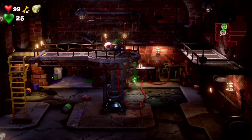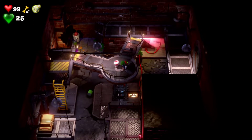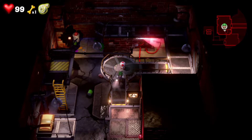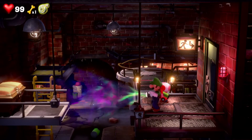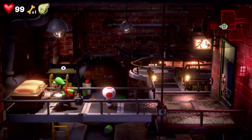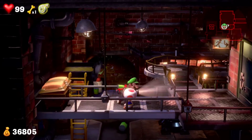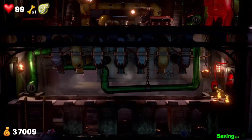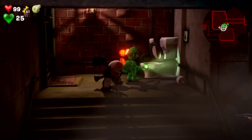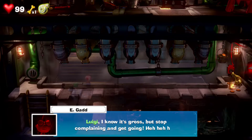Okay, let's switch back to Gooigi. Turn the wheel. Alright, there we go. And yeah, there is an invisible bridge here. Alright, at least I didn't accidentally suck in Toad this time. That's a lot of money. Now we can go through - throw Toad through here. Luigi, I know it's gross, but stop complaining and get going. Alright, so I guess we're going to have to explore this sewer area.